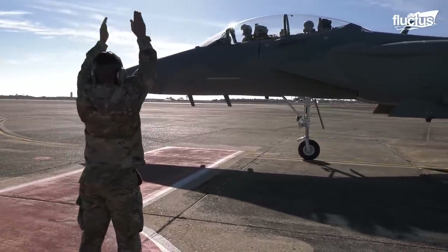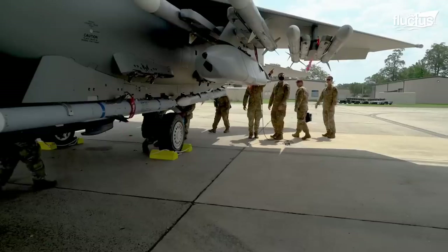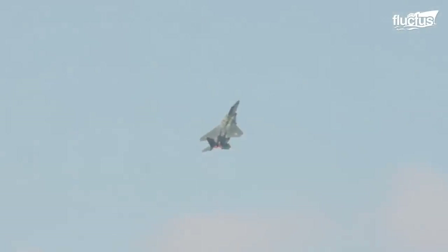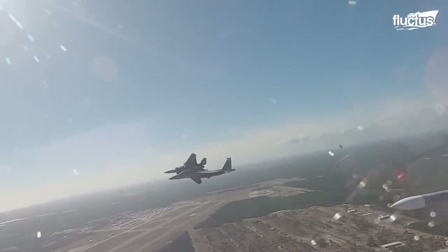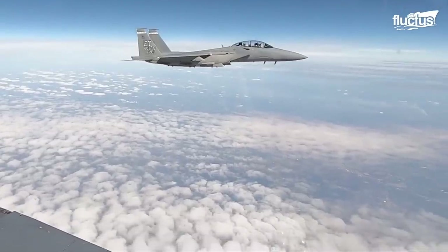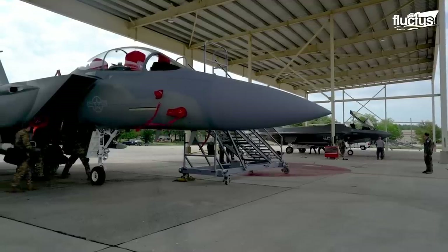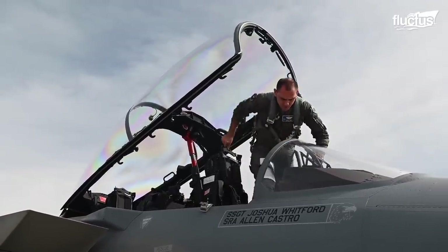Boeing says the F-15EX Eagle II features fly-by-wire controls, a best-in-class weapons carriage, and the world's fastest mission computer. Adding to those advances, the F-15EX has improved radar, advanced electronic warfare protection, and the newest version of the F-15 software operational flight program. It is the most advanced variant of the multi-role, all-weather, day-and-night F-15 aircraft family. Its modern avionics feature a state-of-the-art advanced cockpit system with an all-glass large area display that gives the warfighter significantly enhanced situational awareness, both day and night.